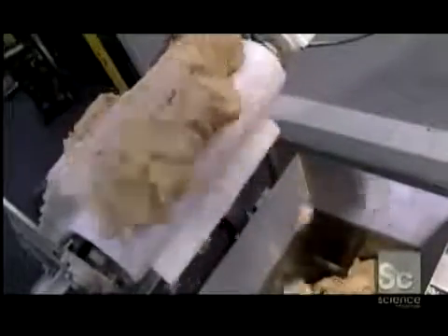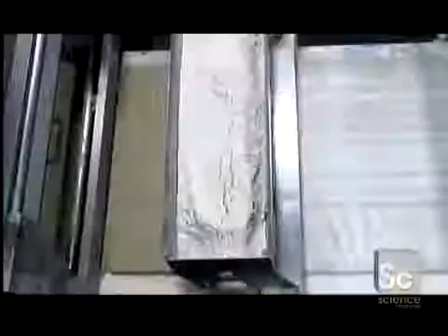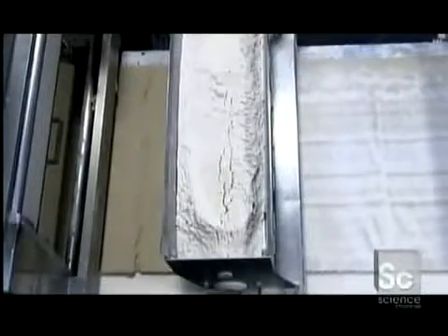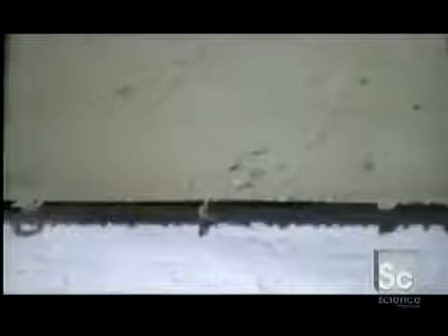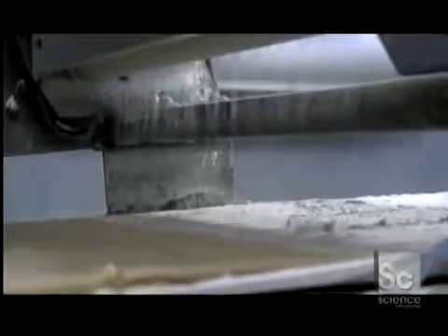After mixing just long enough to incorporate the flour smoothly, a conveyor belt shuttles the dough to a vat. Gravity pushes the blob of dough through a slot at the bottom, expelling a sheet less than a quarter inch thick. A dusting of flour prevents the dough from sticking, not just to the conveyor belt, but also to the rolling and cutting tools.